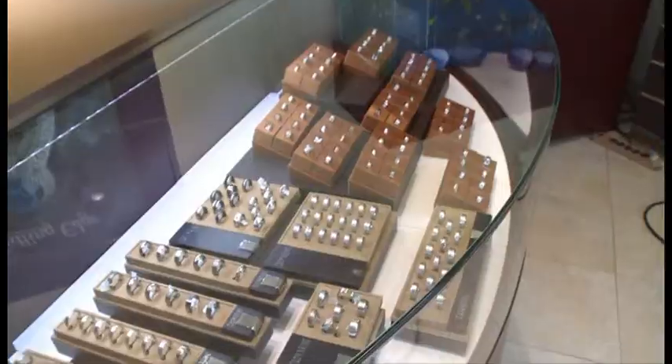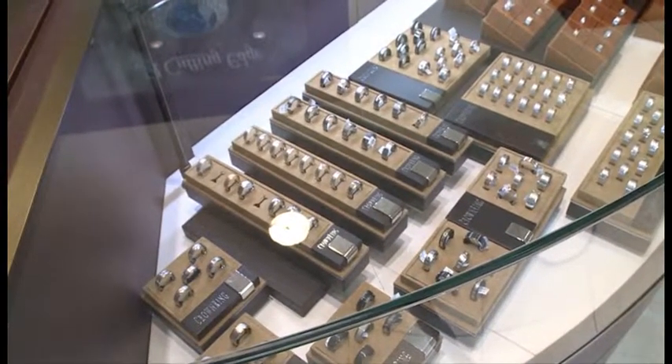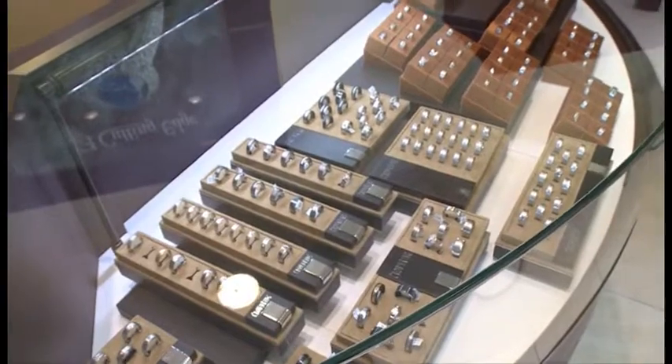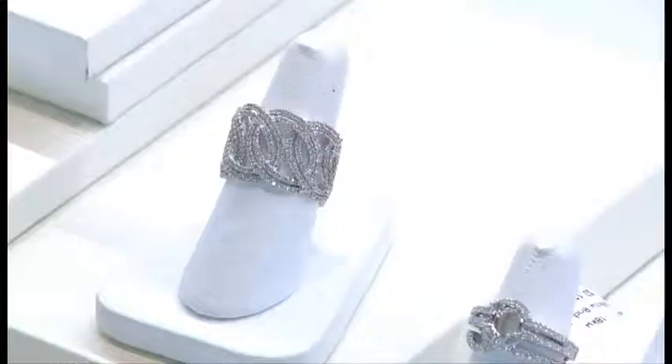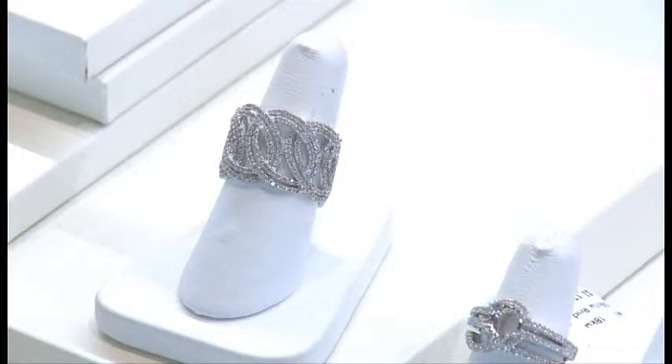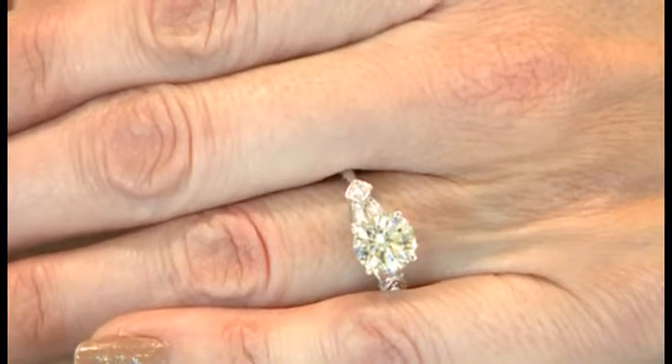Semi-mounts are the mountings with all the side diamonds in them and the center open, so we can mix and match and make any combination work. Whether you're thinking of making your stone larger, putting a larger diamond in your existing ring, or completely getting a new ring, we can do that. The neat thing is at A Cutting Edge you're going to get the whitest, brightest, cleanest diamond for your money.